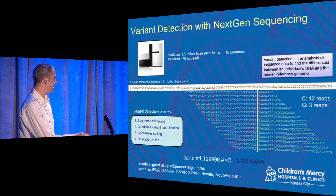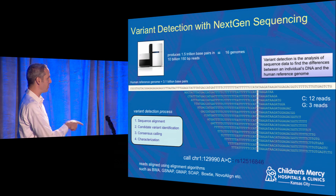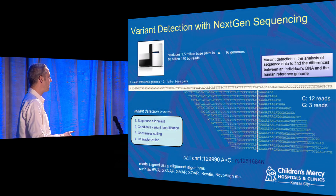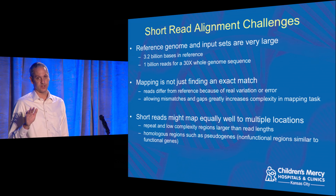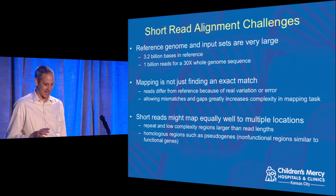For the alignment step, there are a number of tools out there. In our center, up until very recently, we used a tool called GSNAP, produced by Tom Wu out of Genentech. We've recently switched to BWA, mostly for performance reasons. That step of mapping reads to the genome is a non-trivial computational task, and some very smart people spend a lot of time finding ways to do it as efficiently and quickly as possible.